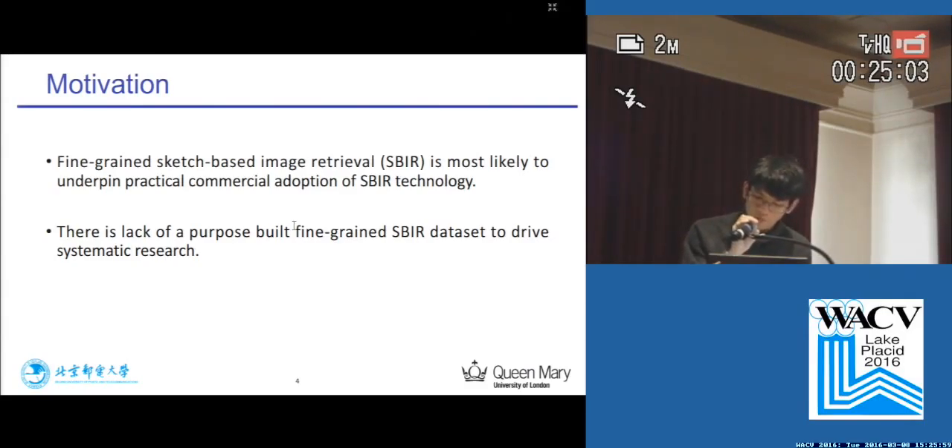However, one main reason that hinders the development of fine-grained SBIR is the lack of a purpose-built fine-grained SBIR dataset to drive systematic research, and our work specifically focuses on this problem.